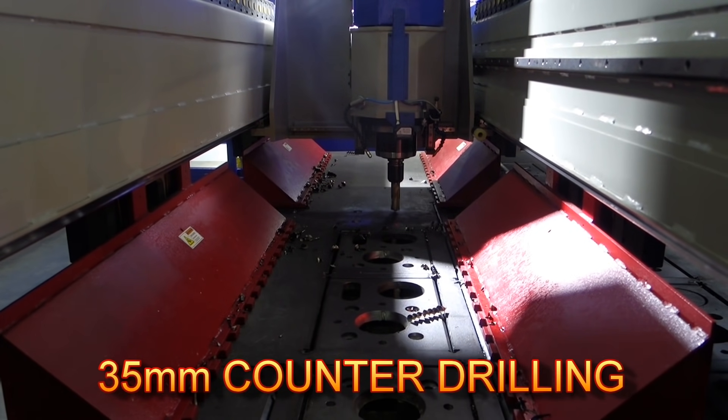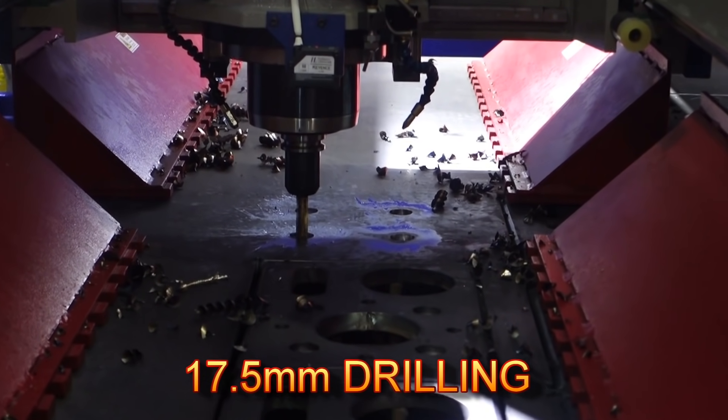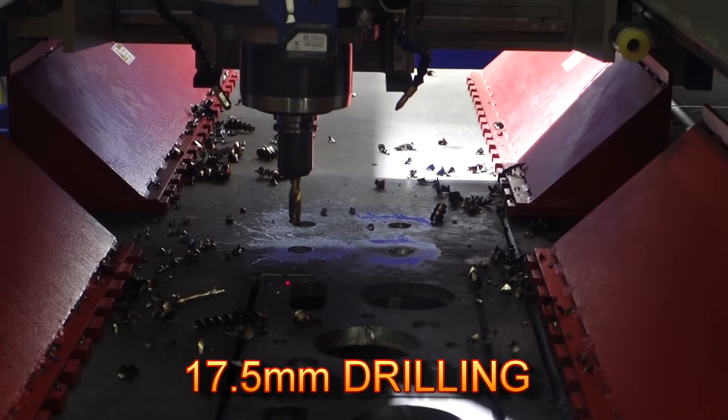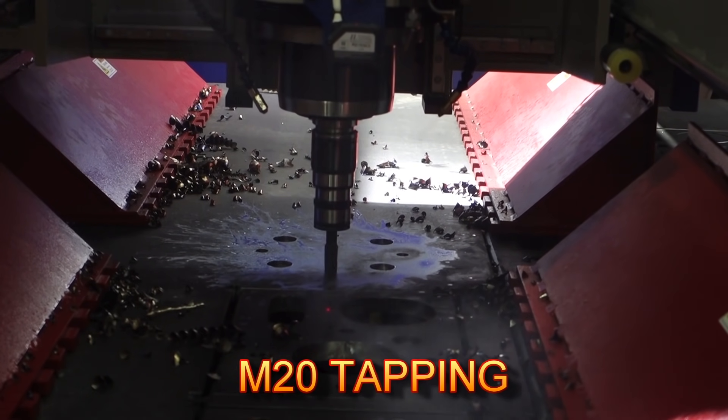With rapidly increasing demand for components with multiple operations on medium thickness plates, with speed, accuracy and reliability, MESA has come up with a unique state-of-the-art solution for its customers. MESA Plamil with straight and bevel cutting.